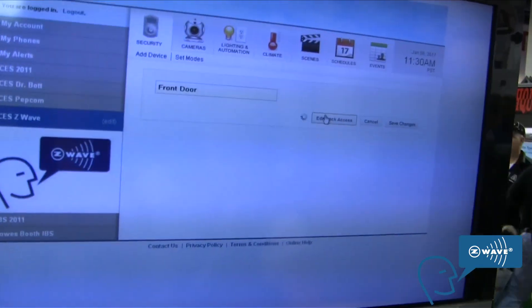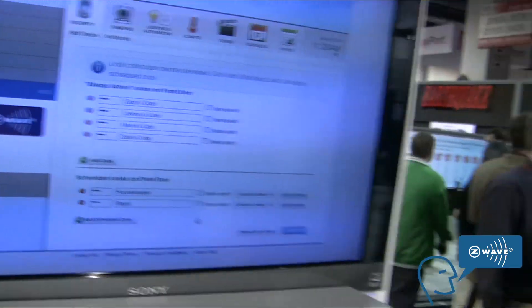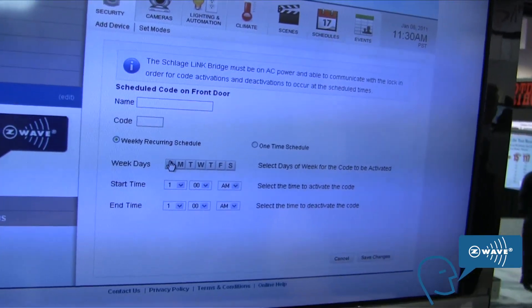You can create a temporary code and then trash it. You can also create permanent codes or scheduled codes. Scheduled codes are great for a housekeeper or pet sitter — it creates a code that works on certain days of the week during certain times. For vacation rental properties, you can do one-time codes where you select a start date, end date, start time, and end time, so it'll only work, for example, Friday at 3 p.m. until Monday at 2.